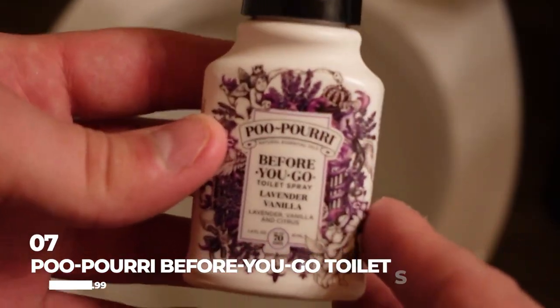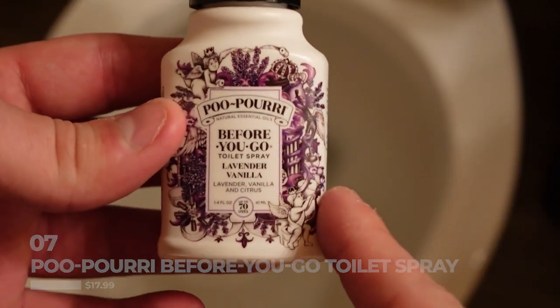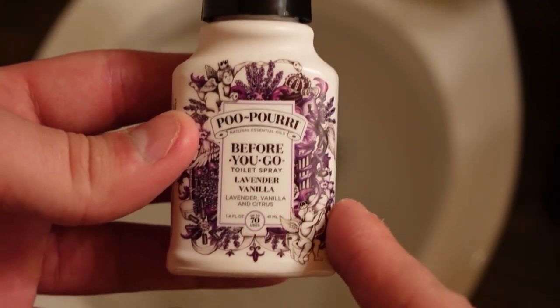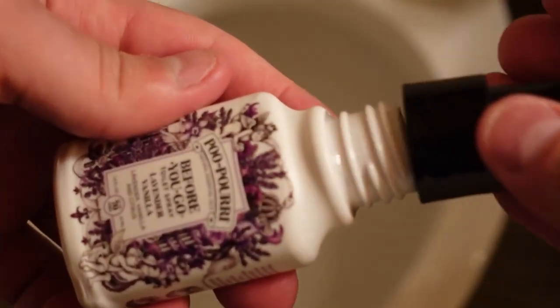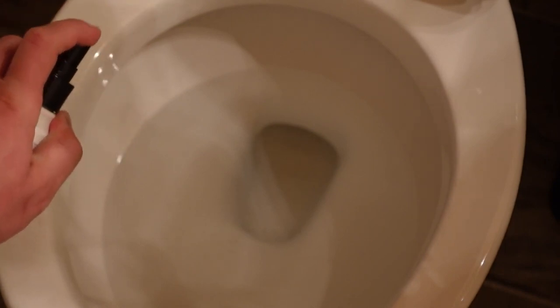Number seven is the Poo-Pourri Before You Go Toilet Spray. This product claims to be the solution to embarrassing bathroom odors. Simply spray it into the toilet bowl before you go, and it creates a barrier that traps unpleasant smells beneath the water surface. It's available in various scents and sizes, and it's become a popular gag gift and conversation starter.